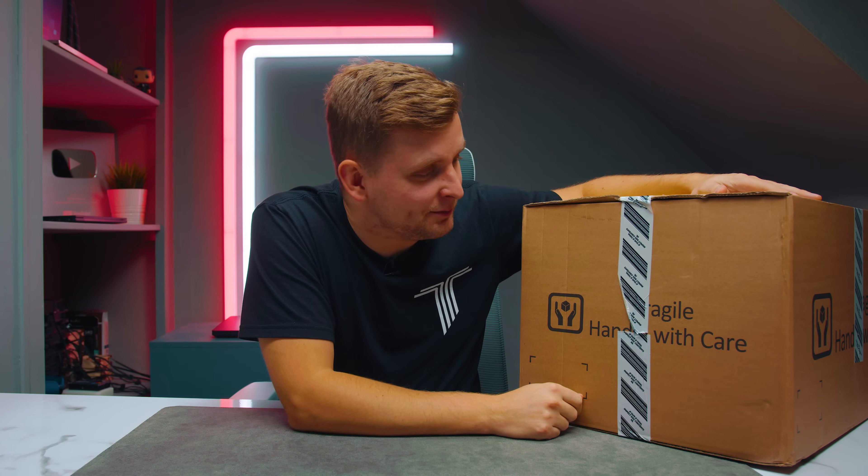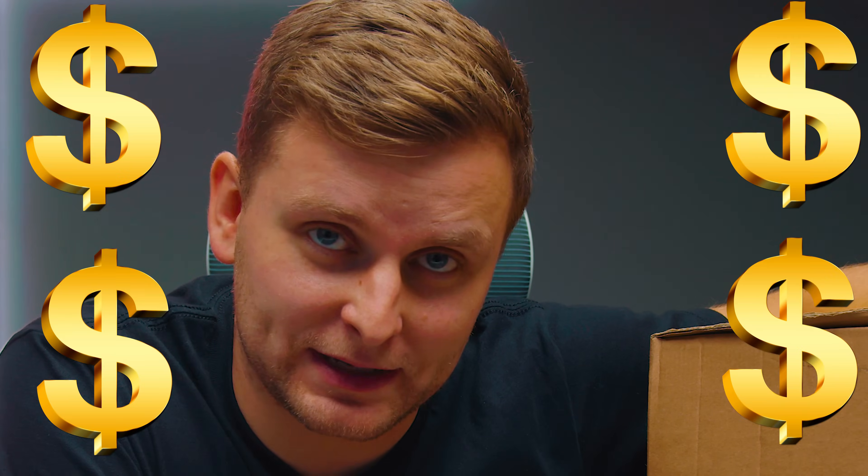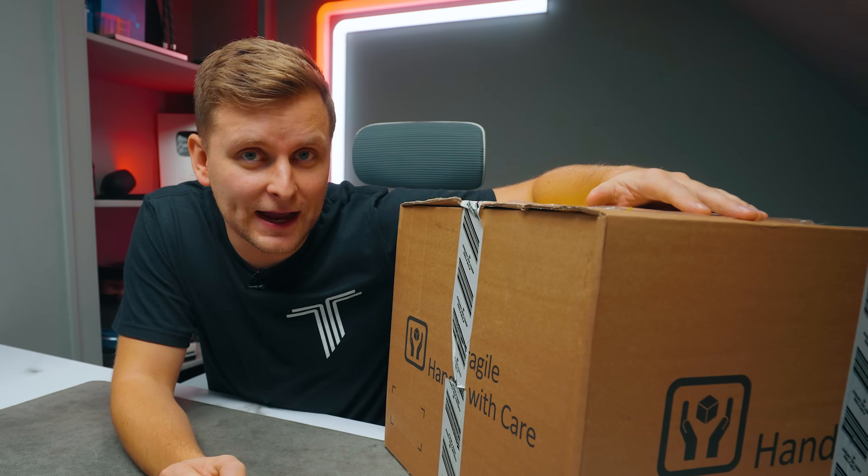This is an exciting day. As you've seen from the title and the thumbnail, this is something very expensive and very exciting. This is the first time I've received a package from AMD, and I want to open this with you.